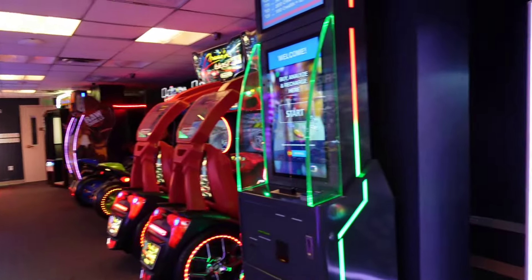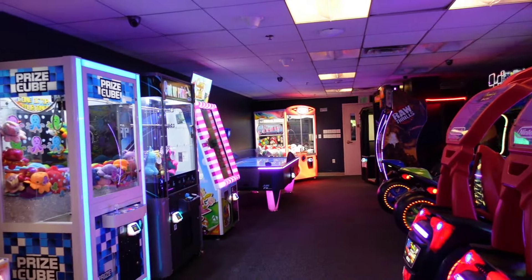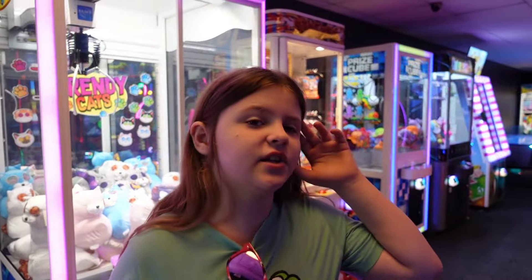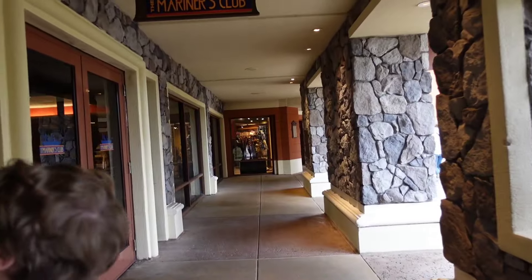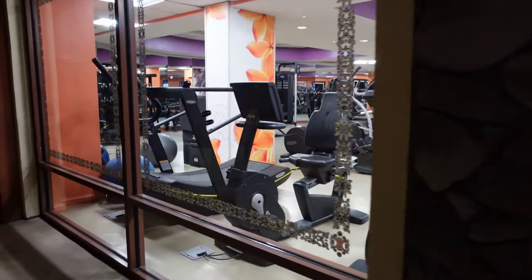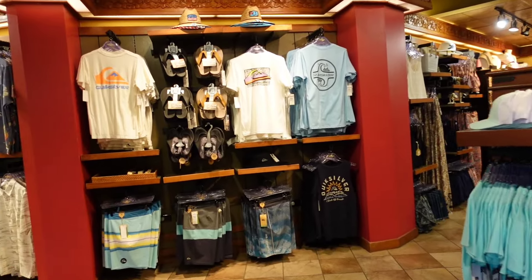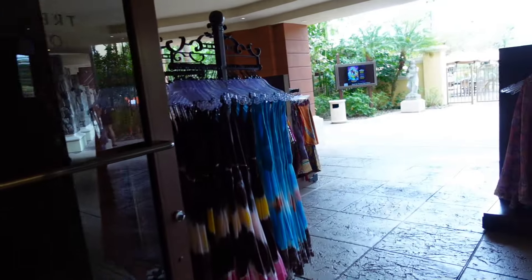The Sapphire Falls and Cabana Bay gyms are bigger. They do have the gym with lots of different equipment if you want to work out during your vacation or staycation. They also have a small shop — so if you forget something like sunscreen or need a swimsuit, they even have Hawaiian shirts and different apparel in case you need it.